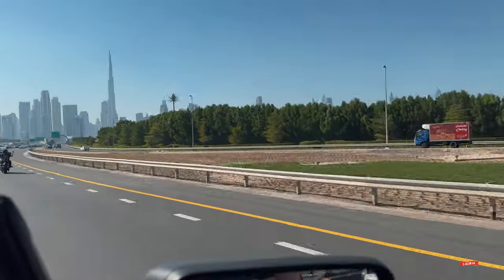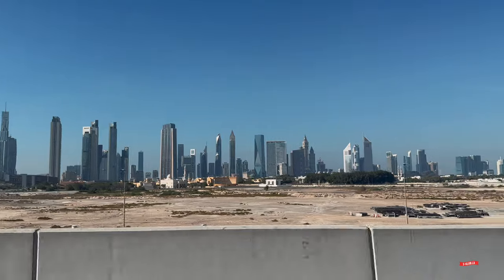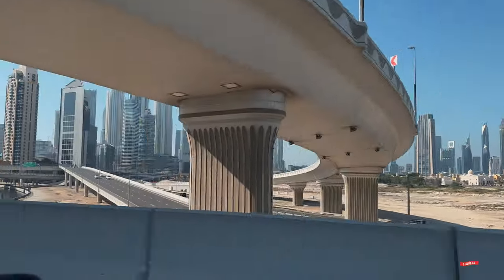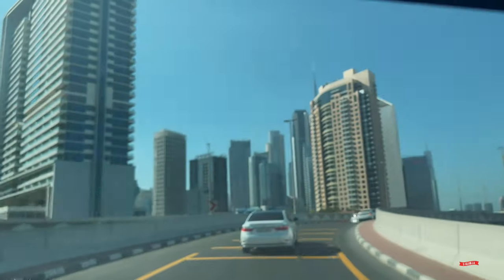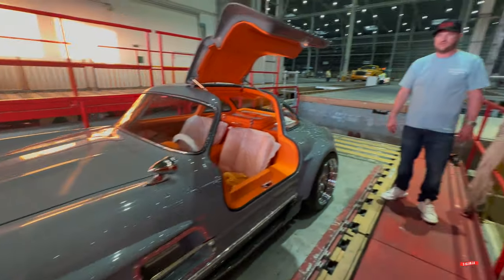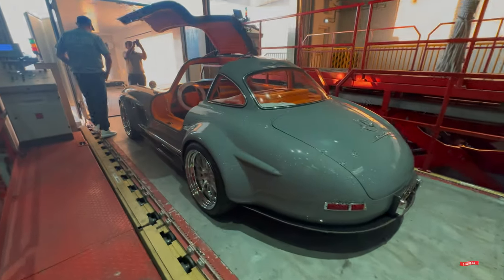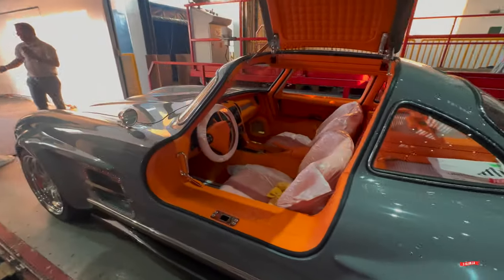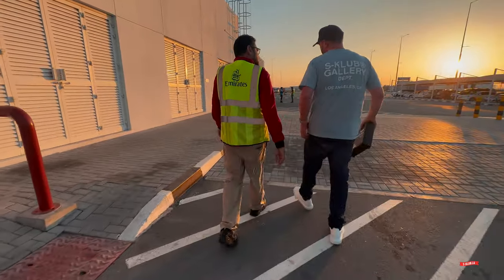Here we are, just arrived in Dubai. What an amazing place — I love coming here. Everything is over the top, especially the car culture; there's nothing like it. It's almost overwhelming because there's just so much cool stuff you see all day long. The cars just landed — let's get them on a truck. We're here picking up the cars that just got off the plane with Emirates Cargo. They did a fantastic job getting the cars here safely. We're loading it on the trailer and about to take them away.